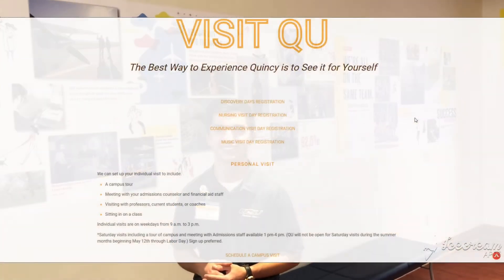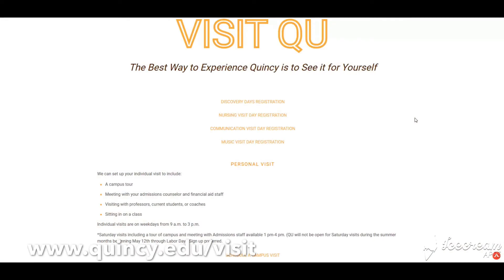Scheduling a visit with us could not be any easier. If you would like to schedule your personalized visit online, simply go to www.quincy.edu. On this page you will be able to see some of our group tour options such as Discovery Day or major-specific opportunities like Nursing Visit Day. To attend one of these, simply click the link to register.